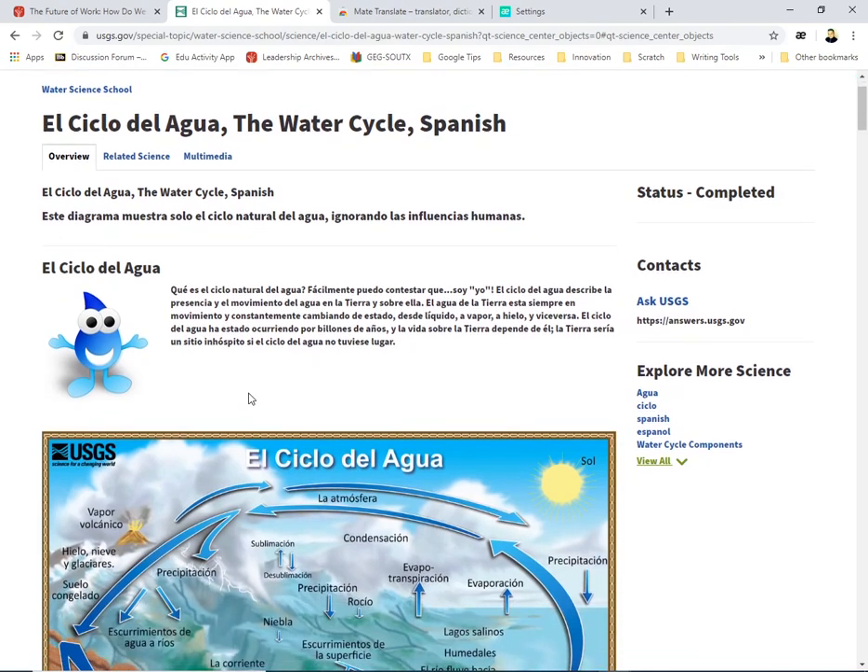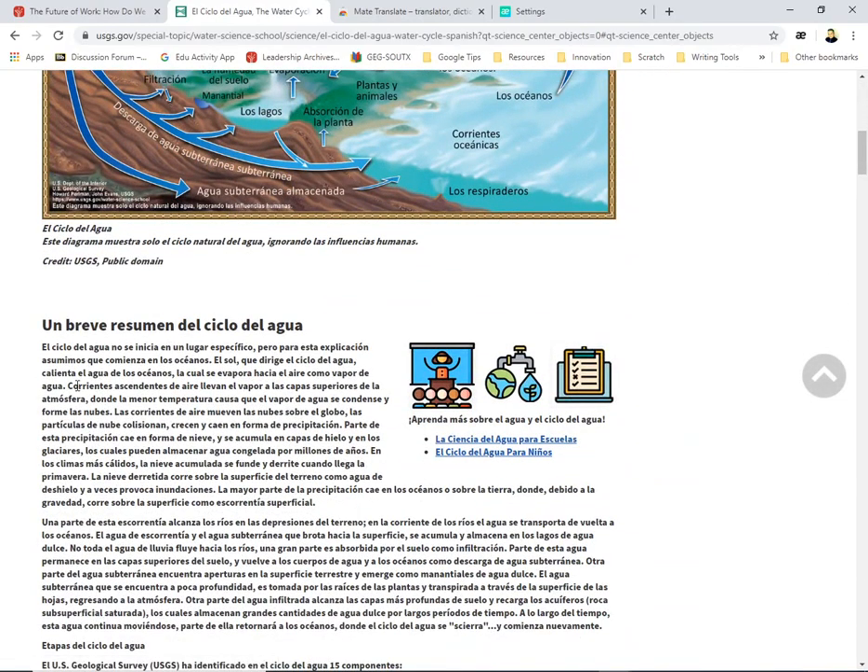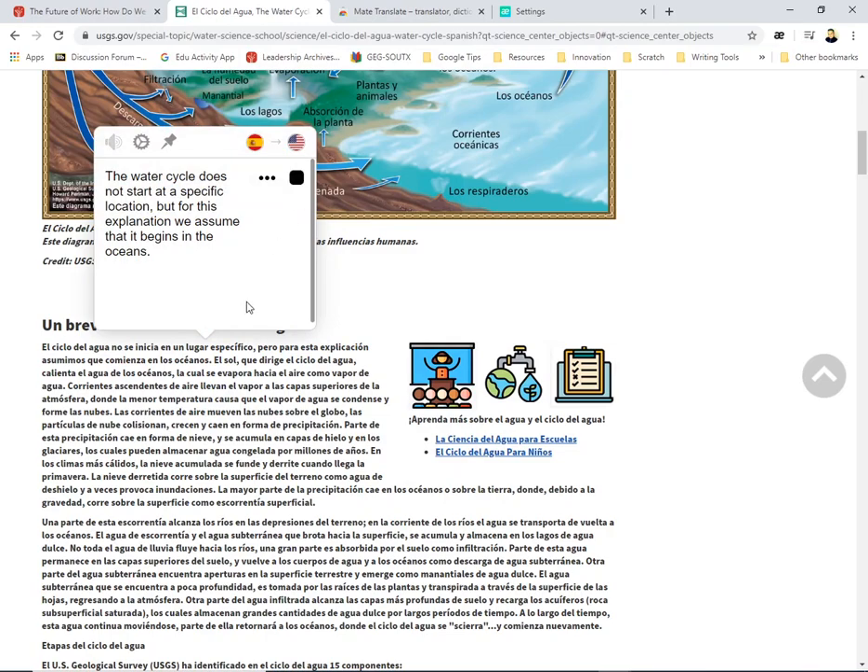But wait, there's more. I'm going to a Spanish article now and I'm going to double-click on the word 'ciclo.' It reads it to me in Spanish, but notice it went from Spanish to English right away — I didn't have to toggle anything. It just recognized the language: 'cycle, cycle.' Let's find a sentence: 'The water cycle does not start at a specific location, but for this explanation we assume that it begins in the oceans.'